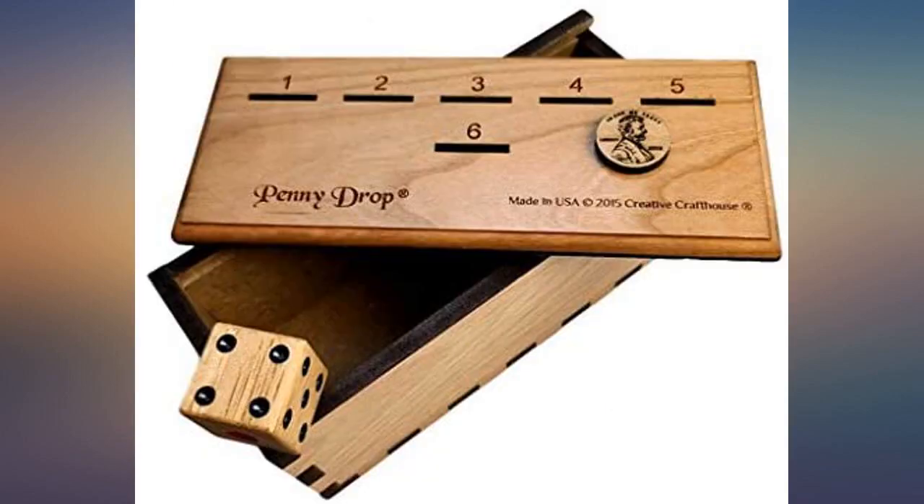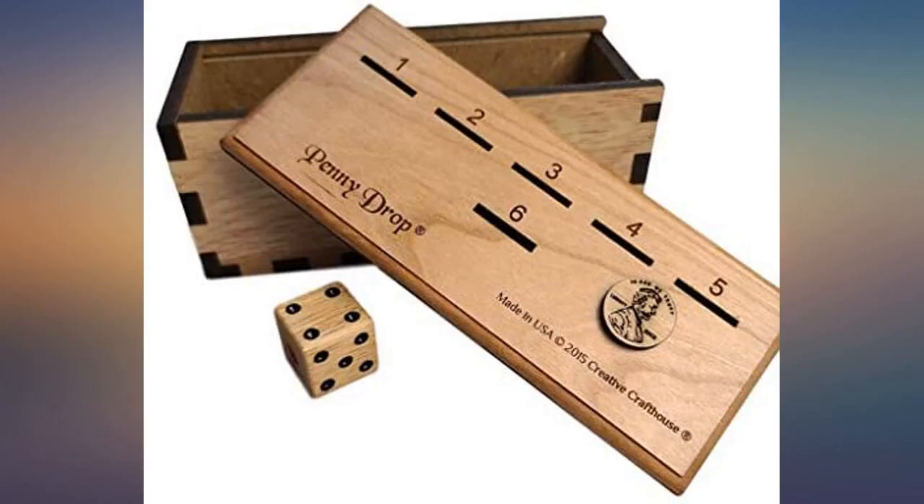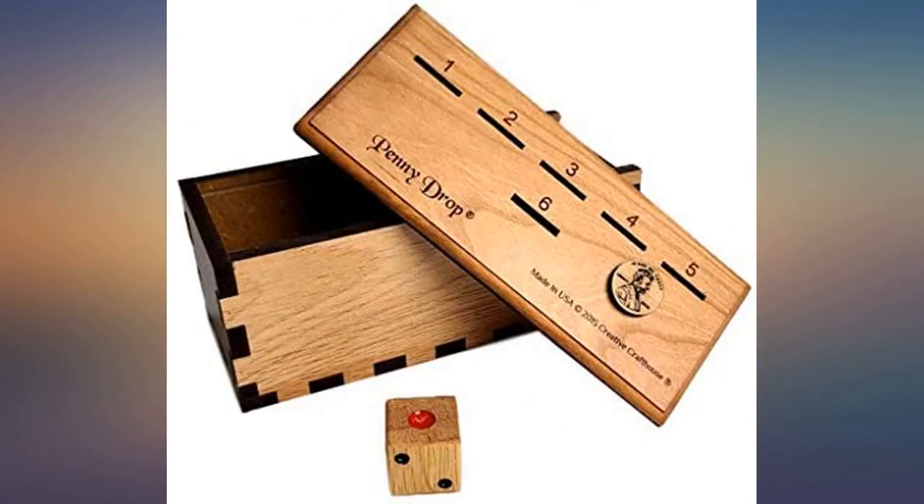I can't wait to bring this out for Christmas during my family's holiday function. Buy this if you're looking for a fun and engaging game to add to the good times. You will be glad you did.